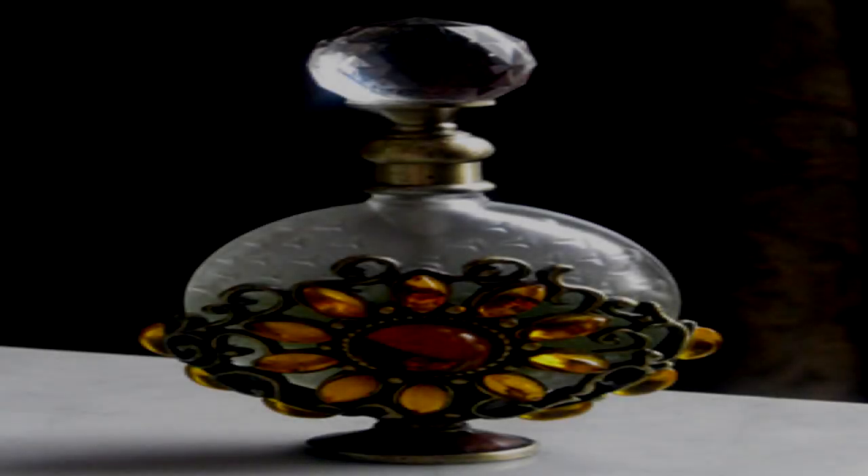A World in a Bottle. Item Number: SCP-300. Object Class: Safe.